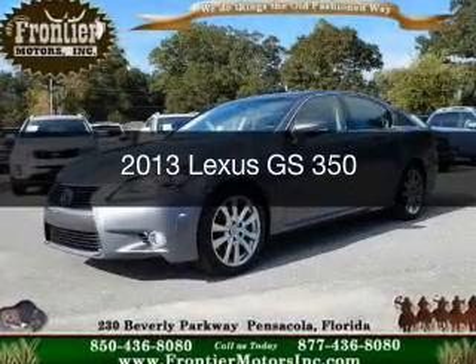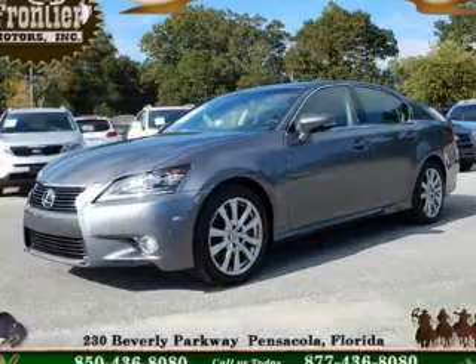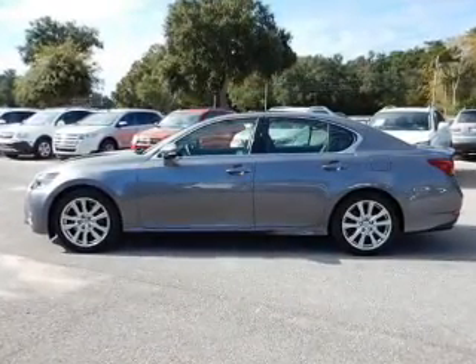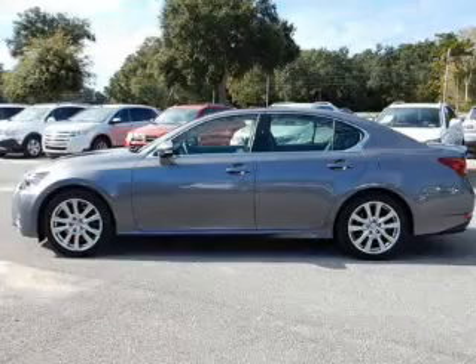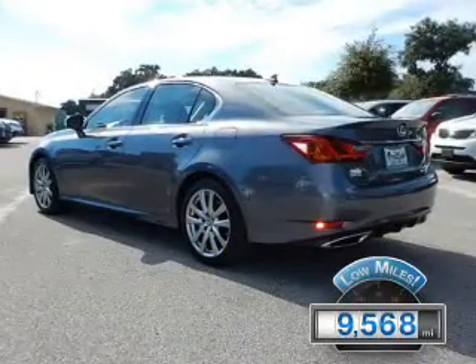This is a used 2013 Lexus GS350. It's powered by rear-wheel drive, a 3.5-liter 6-cylinder engine, and a 6-speed automatic transmission. With fewer than 10,000 miles, this vehicle is like new.